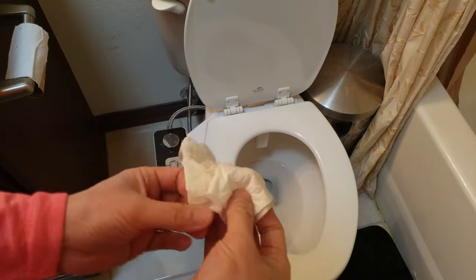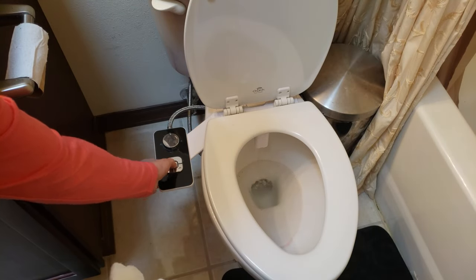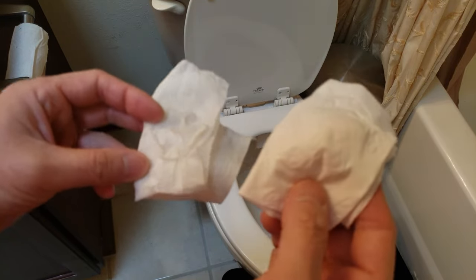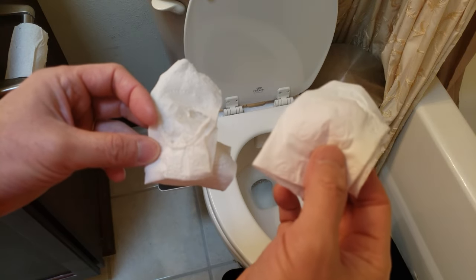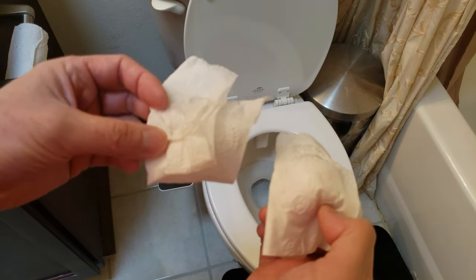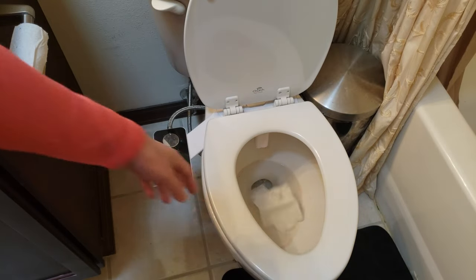I'm just going to wipe and let you guys know the verdict of how soft each feels. I just wiped, and thanks to my bidet — got a lot of bidets — it kept me fresh and clean. I have to admit, the Hello Kitty felt a little bit tougher and rougher on the bum than something soft like cotton. So that's the sensitivity test.